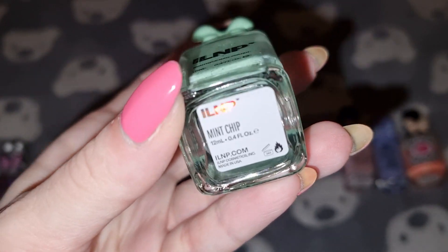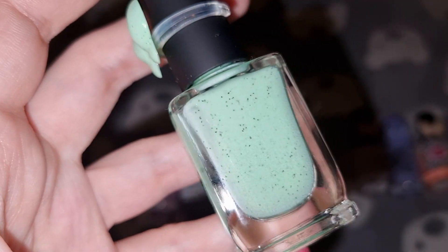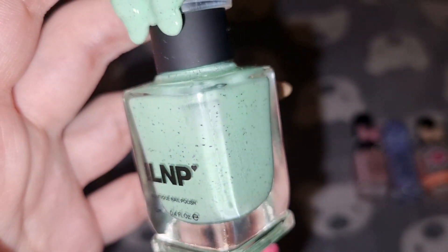The next one is ILNP in Mint Choc Chip. I have used three coats for this one and it's staying in my collection.